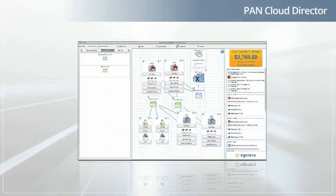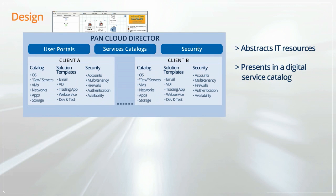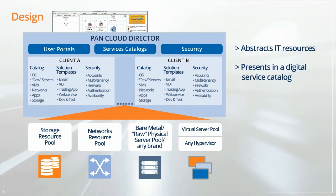Now let's take a look at the key features of PanCloud Director. PanCloud Director works by abstracting IT infrastructure and presenting that infrastructure in a digital service catalog. This catalog contains all the components of the data center: physical servers, virtual servers, storage, switches, firewalls, hypervisors, operating systems, applications, failover services, backup services, SaaS services, and more. Public cloud resources from Amazon Web Services can also be included in the service catalog, so users can choose the optimal resources for particular applications.